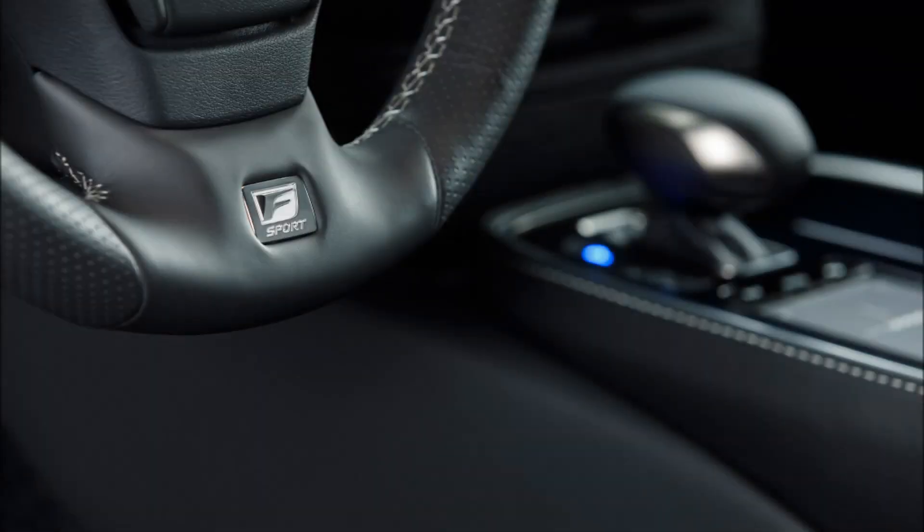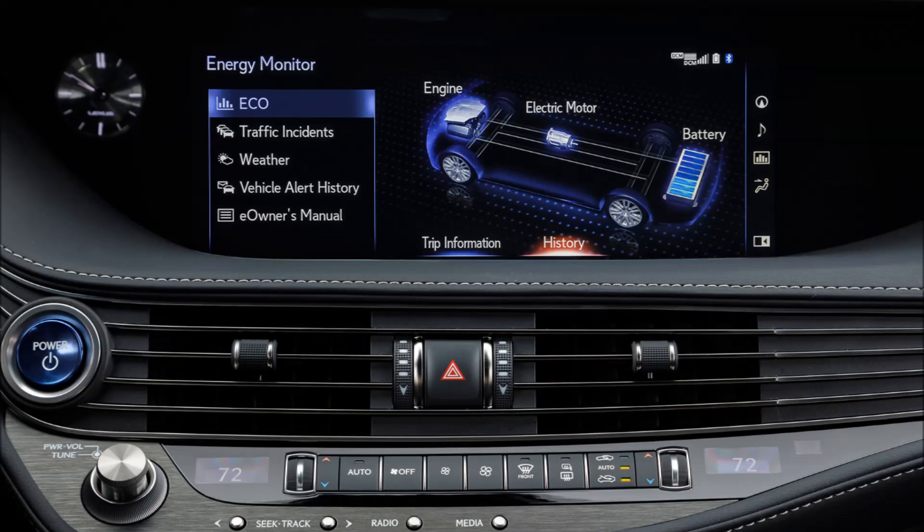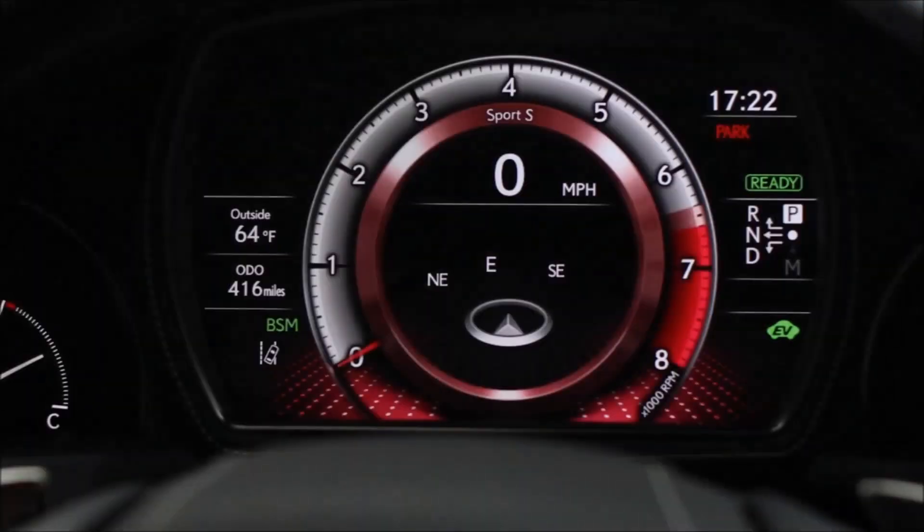The driver can tailor powertrain response and feel by choosing from Normal, Sport S, or Sport Plus modes, and just enough of the exhaust note is heard to enhance the sporty feel.